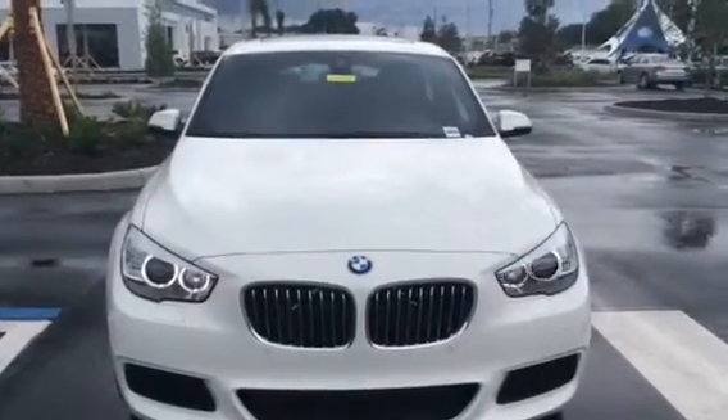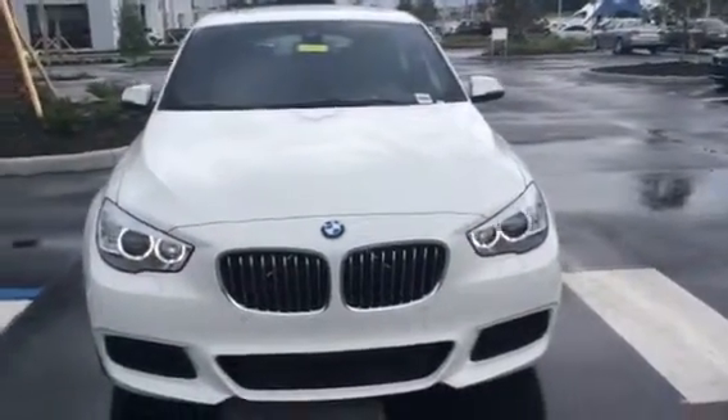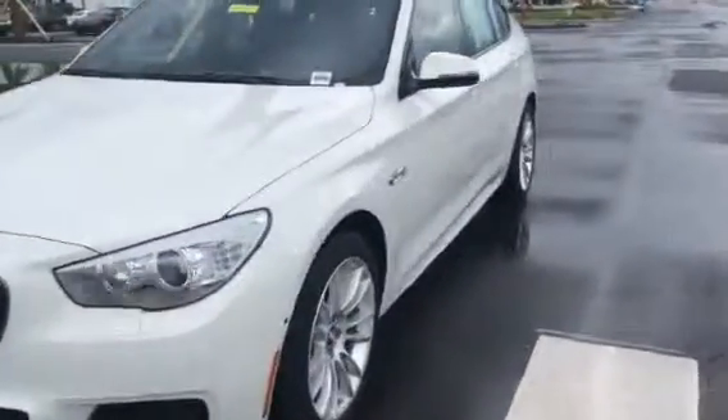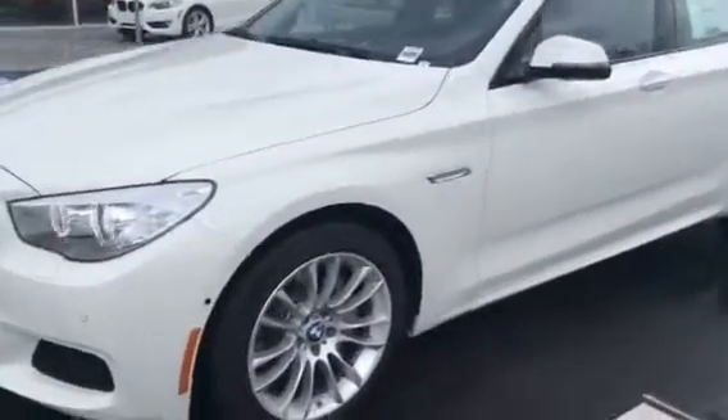Hi Ed, this is Terri at BMW Porsche of Ocala and I'm here on the lot with the 535i GT that you had inquired about. I did want to make you a personalized video so that you could see the GT for yourself and see everything that it comes equipped with.